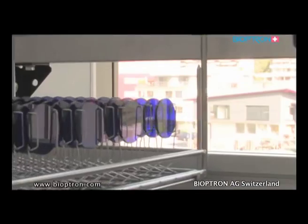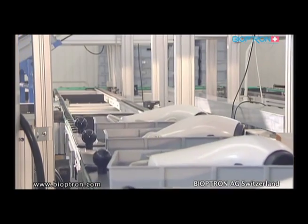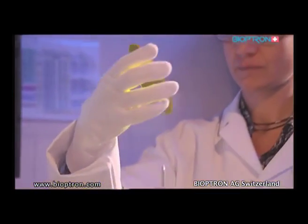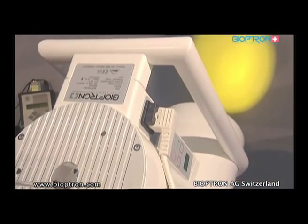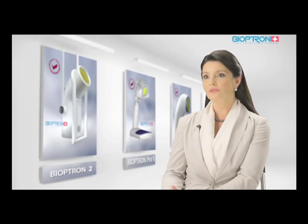Bioptron AG trusts in its competent, constantly trained employees. This team guarantees excellent work and continuous innovation with outstanding results. Quality is the primary objective — Bioptron AG has established and maintains a top management system in compliance with ISO 9001. Zepter and Bioptron's mission is to develop innovative, high-quality products with the aim of improving health and well-being and enhancing the quality of life.